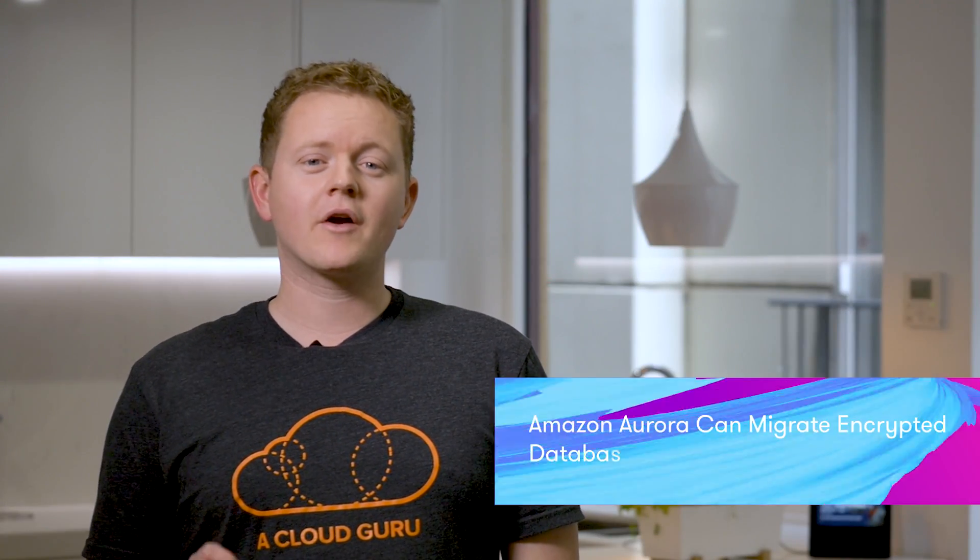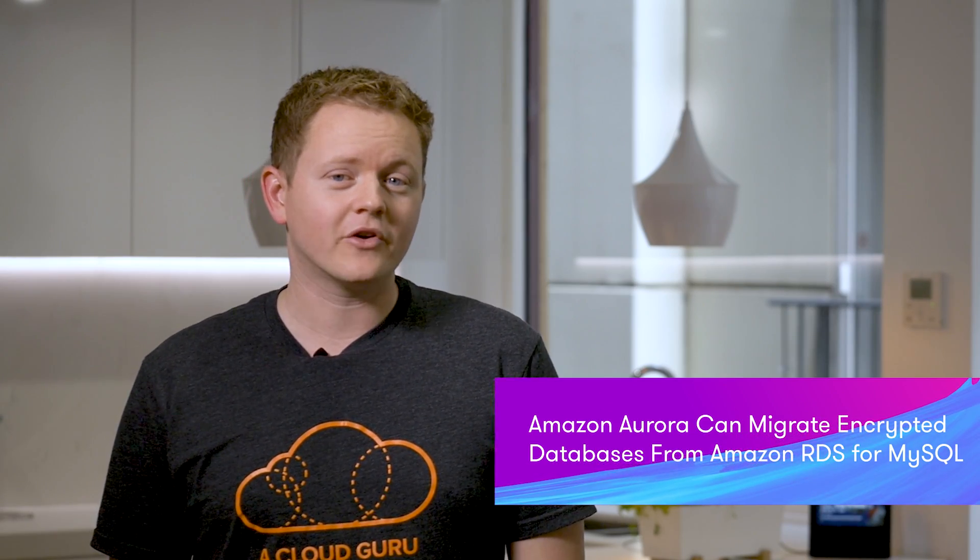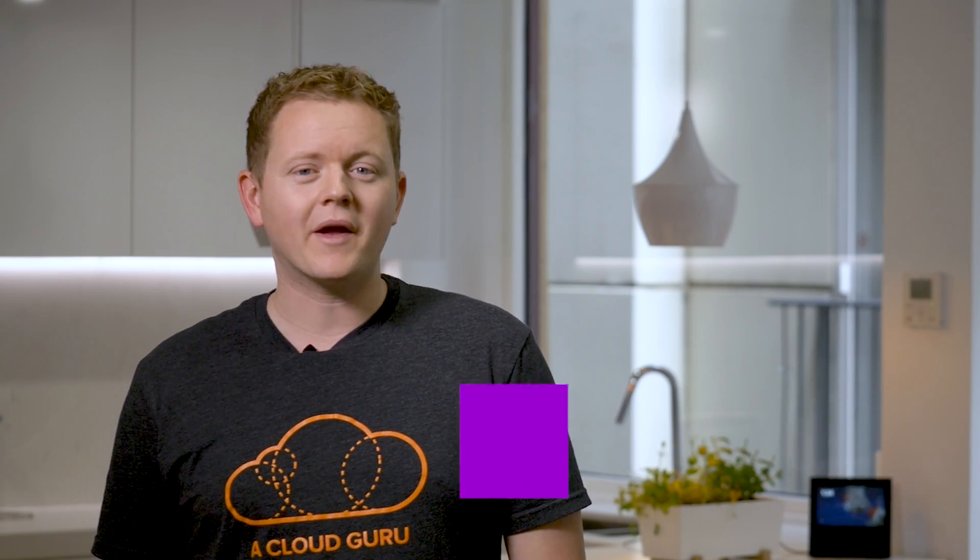You can now migrate encrypted databases for Amazon RDS from MySQL to Amazon Aurora, making it even easier to get going with Aurora. Until now, you could migrate unencrypted databases only. You can do this by restoring an RDS MySQL snapshot to Aurora or by creating an Aurora read replica, which automates the copying for you as things change and minimizes downtime when you switch over. Amazon are continuing to make it easier to migrate your data and take advantage of their newest database technologies.